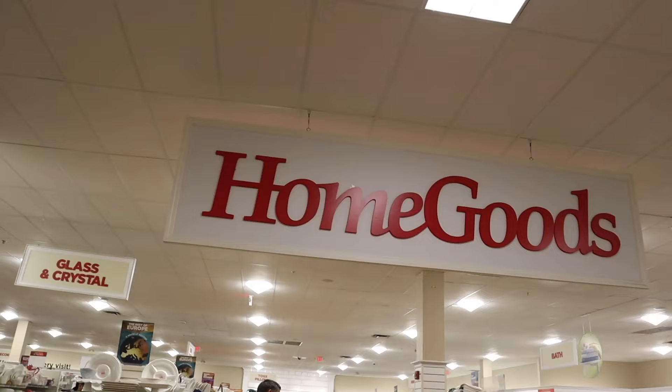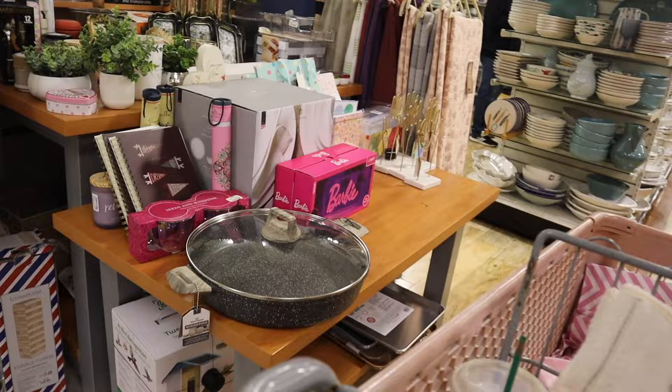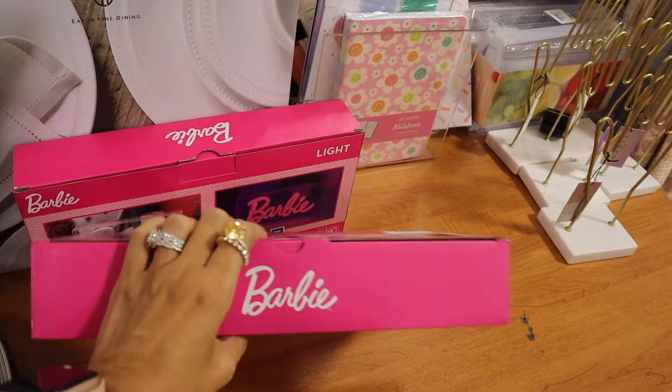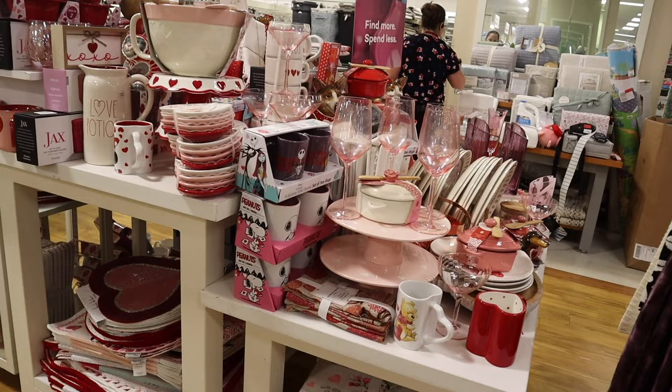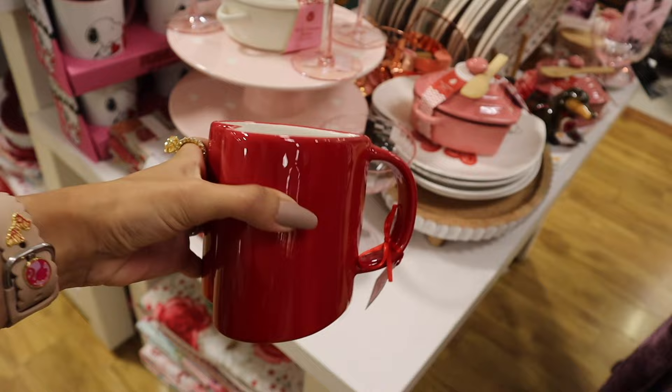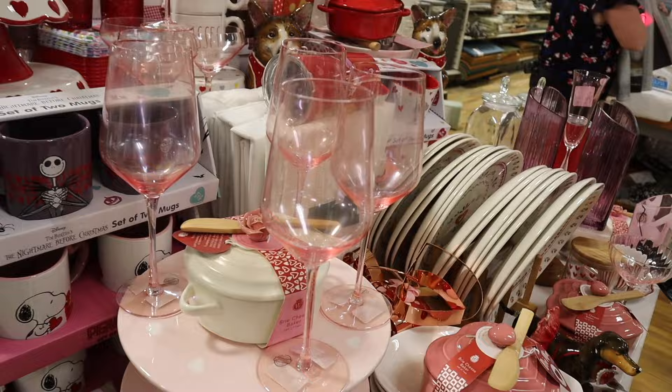Moving into Home Goods — so excited! Straight ahead they have Barbie stuff, including a Barbie neon light — a clear case with pink neon lettering — priced at $17, definitely will stand out. They also have lots of Valentine's Day mugs that are super trendy, priced at $6, and plastic wine glasses for $5. I'm trying to save the Valentine's Day haul for a dedicated video, but they also have heart plates with 'Be Mine.'